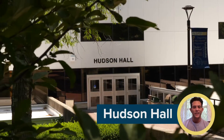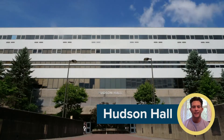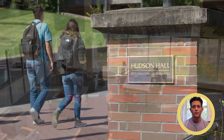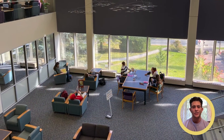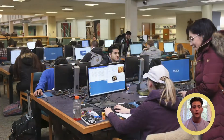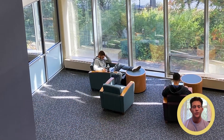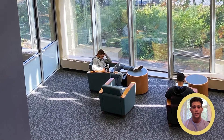Walk out of Drumlin and you're at Hudson Hall, the biggest building on campus — you'll probably spend a lot of time here. It's home to DCC's beautiful library, where you can access digital and print resources. Hop on a computer, reserve a study room for a group project, or curl up by the window to read. Don't know where to start? The friendly librarians will help you find whatever you need.